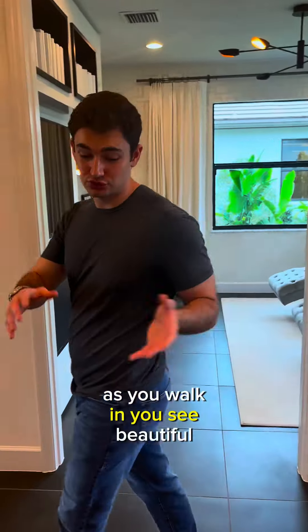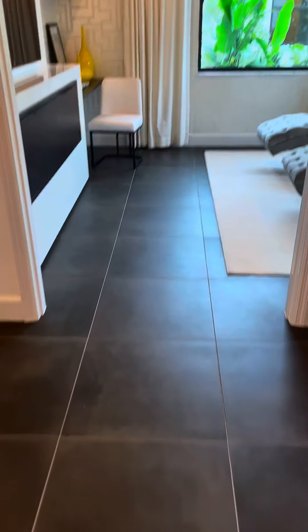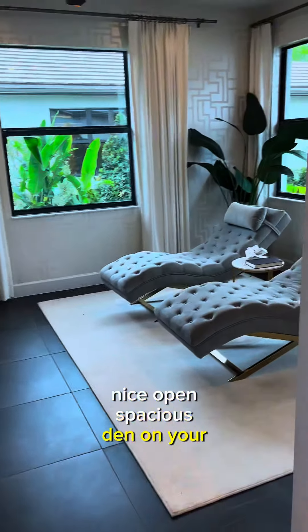As you walk in you see beautiful black porcelain tile, and a nice open spacious den on your right.